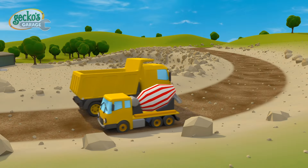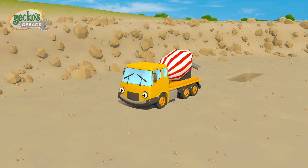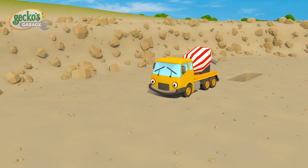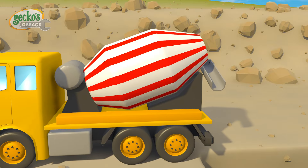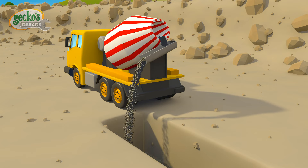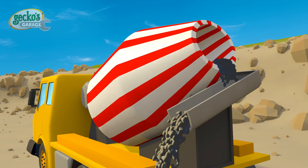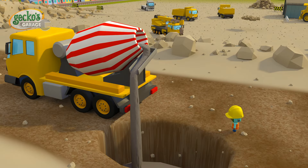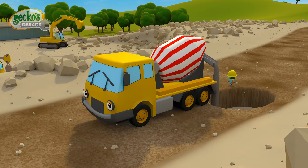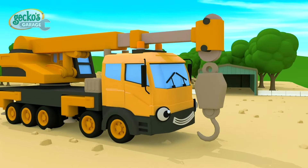Here comes Celia the Cement Mixer. Celia slowly backs up towards the hole that Danny's just dug for us. The cement stays nice and runny in Celia's spinning drum. Then all the cement pours out into the hole. Celia loves her job. She's always on hand to fill, fill, fill.